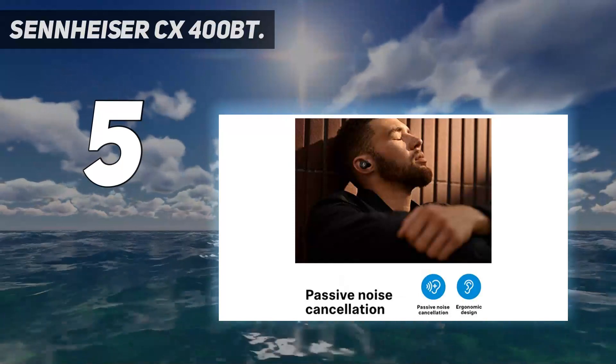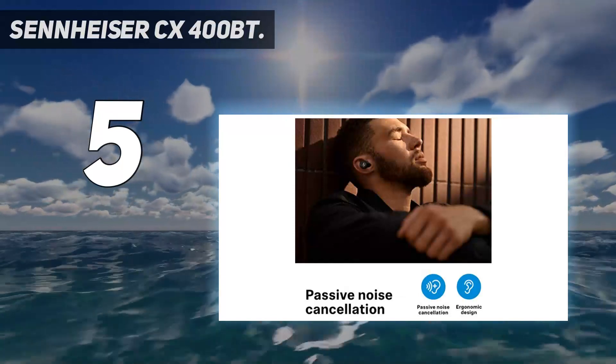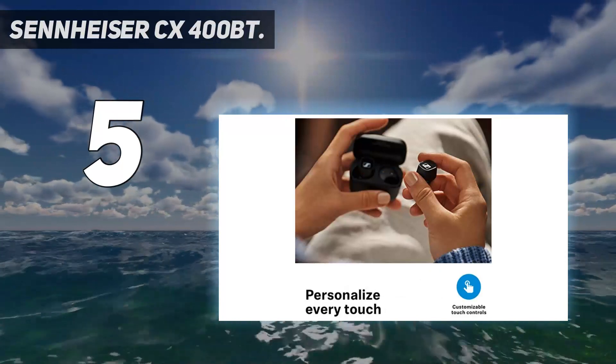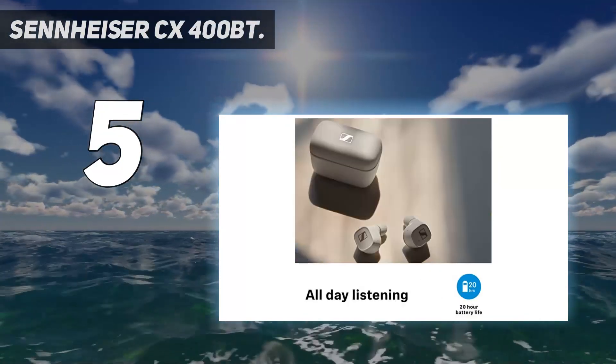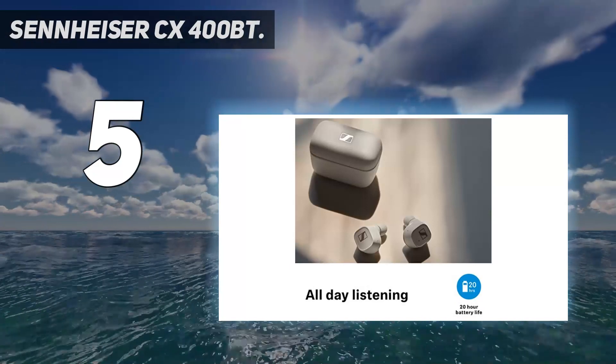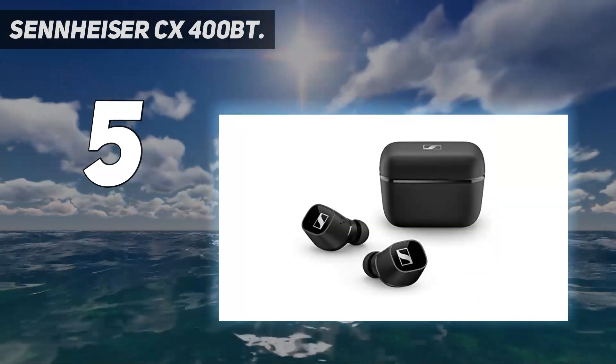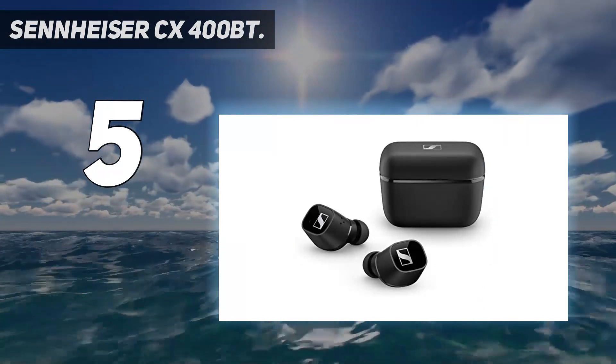The bass feels tight and punchy, not the kind that feels muddy in the mid-ranges. There's plenty of bass that stays where bass should be, at the lower end without crossing over to the higher frequencies. The 400BT's also come with an app which allows you to modify EQ and personalize your listening experience.